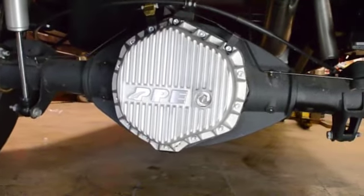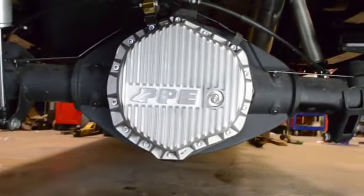After we finished that, we went to work on the differential covers and the transmission pan. PPE supplied a complete package for this truck. They have a brand new diff cover that goes on the new GM differential in the front.